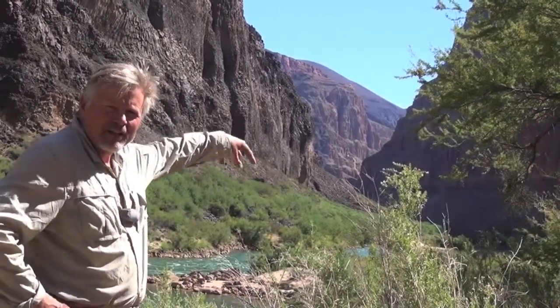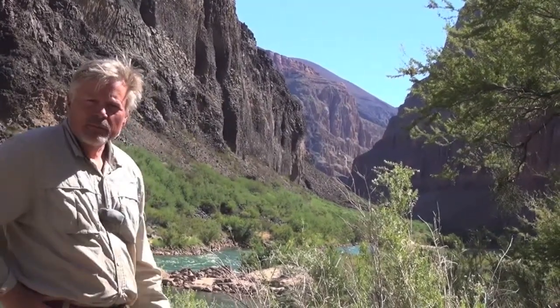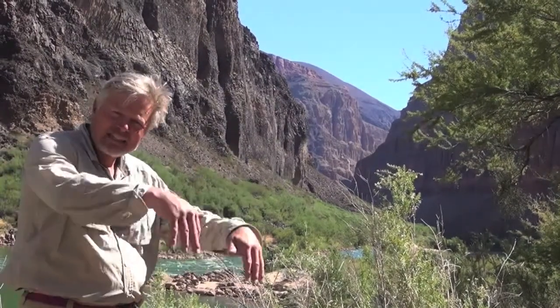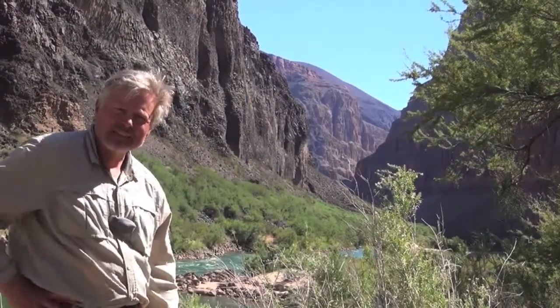It's called Vulcan's Throne — a famous landmark that sits perched right on the north rim of the Grand Canyon. John Wesley Powell saw it from down here and correctly interpreted it to be one of the volcanoes that caused the cascades of basalt into the canyon.